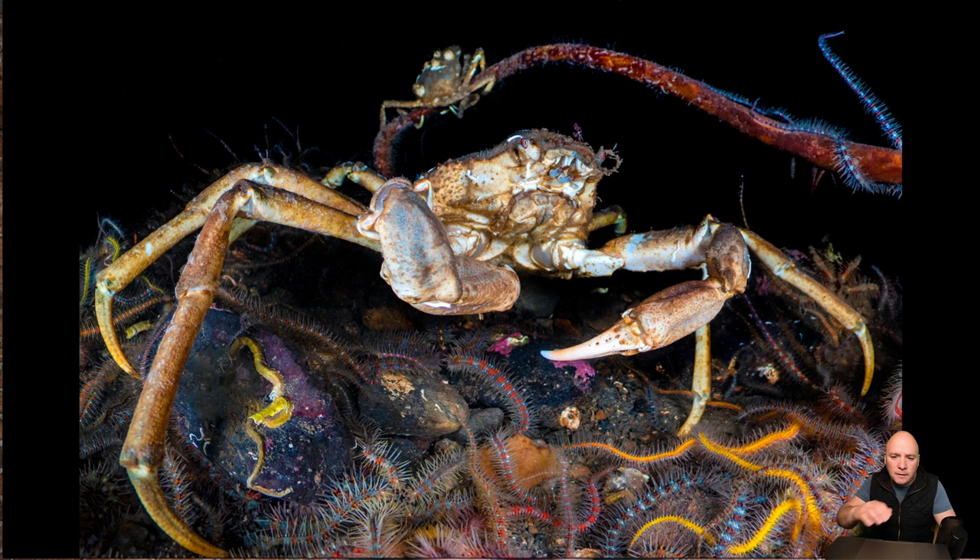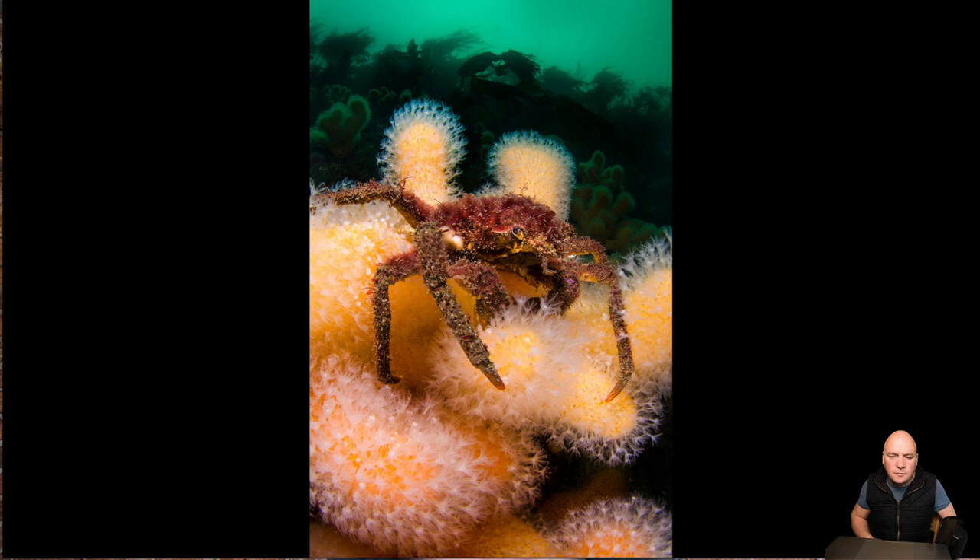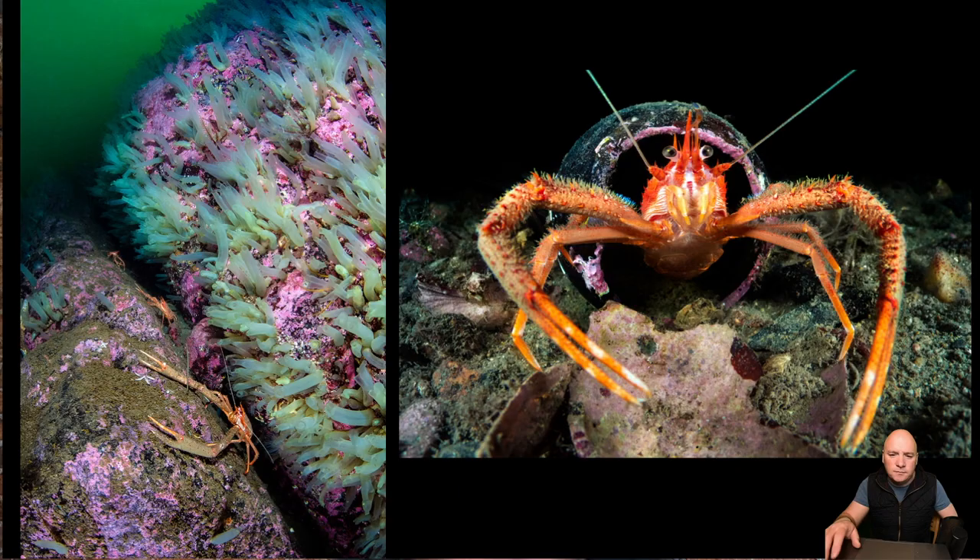Up in the North, we get a different species of spider crabs — the more Northern spider crabs called sea toads in Scotland. There are a couple of species. This one is living on a brittle star bed with long spidery legs and big claws. This is the other species of sea toad, climbing around on dead man's fingers — the soft corals we saw earlier.